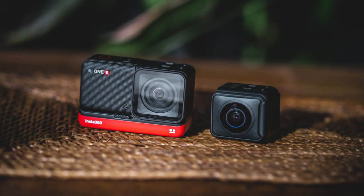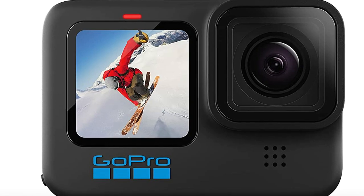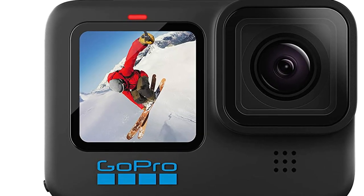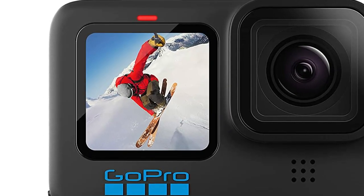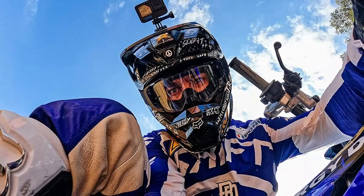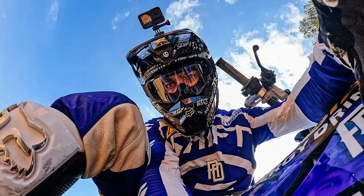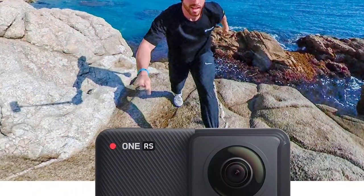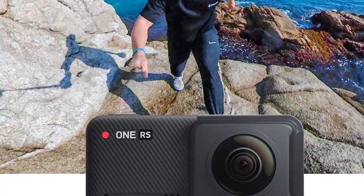The Insta360 One RS is a great choice if you are looking for a camera that can capture 360-degree photos and videos. It is easy to use and comes with a variety of features such as a touchscreen, 4K video, and variety of shooting modes. The One RS is also waterproof, making it a great choice for activities like surfing or snorkeling. The GoPro Hero 10 is a great choice if you are looking for a more traditional action camera. It can shoot 4K video and has a variety of shooting modes including time-lapse and slow-mo. The Hero 10 is also waterproof and has built-in GPS, making it a great choice for tracking your adventures.